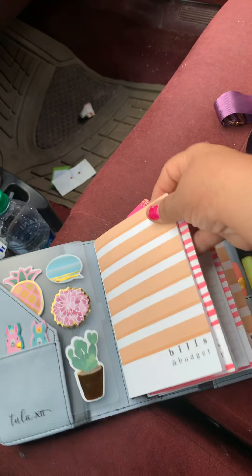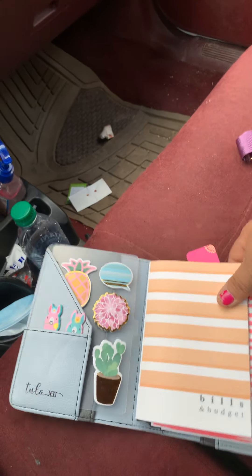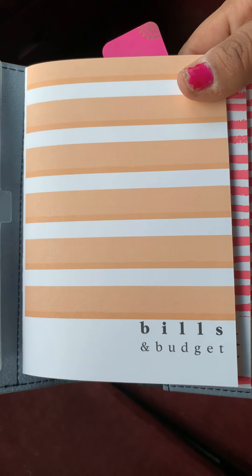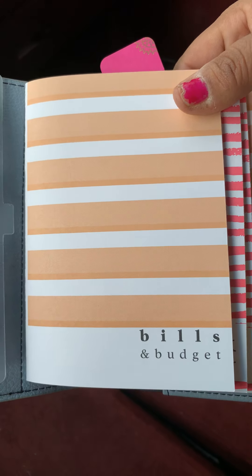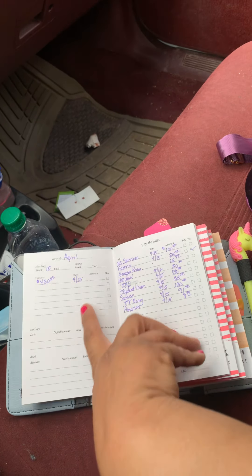And then here are the inserts that it comes with. You could order — there's all kinds of different ones. This one I got the bills and budget, where you just like — 'cause I'm always doing my bills every month on a little notebook, so I'd rather have this. And I just like added my bills up for that month.